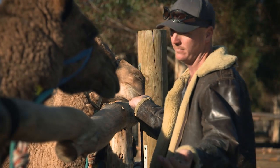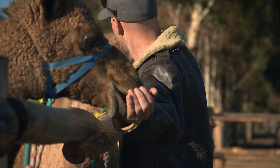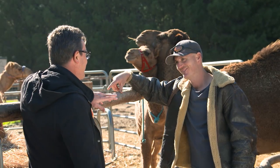Today I'm catching up with Stephen Geppert, cameleer at Good Earth Dairy. I've got to say, I've never met a cameleer before — you're the first one.